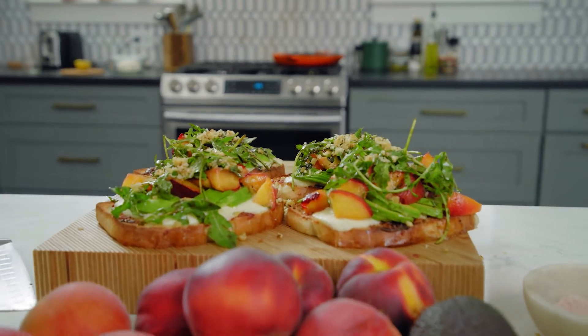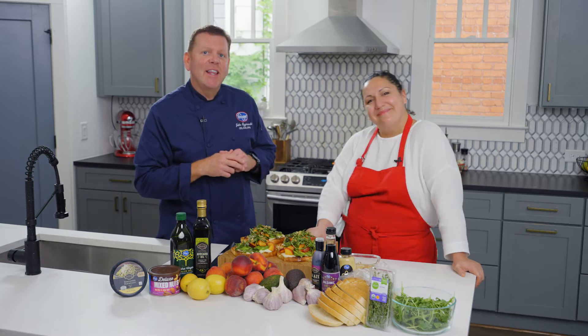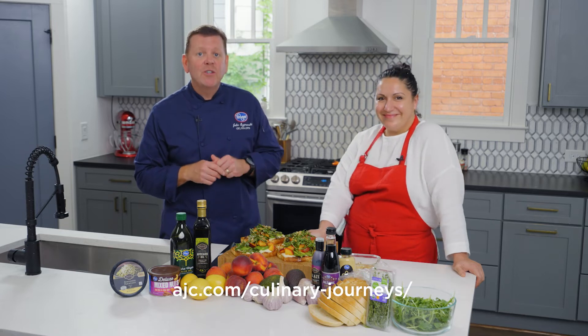This looks absolutely amazing. Thank you so much, Soraya, for joining us today. And thank you for joining us on this Atlanta culinary journey. Be sure to visit AJC.com all year for more stories, videos, and recipes, all sponsored by Kroger.